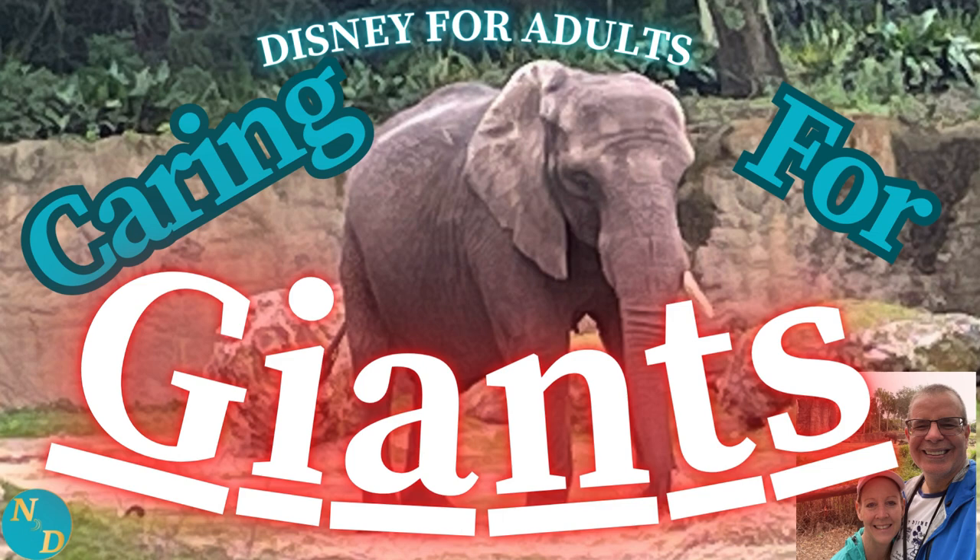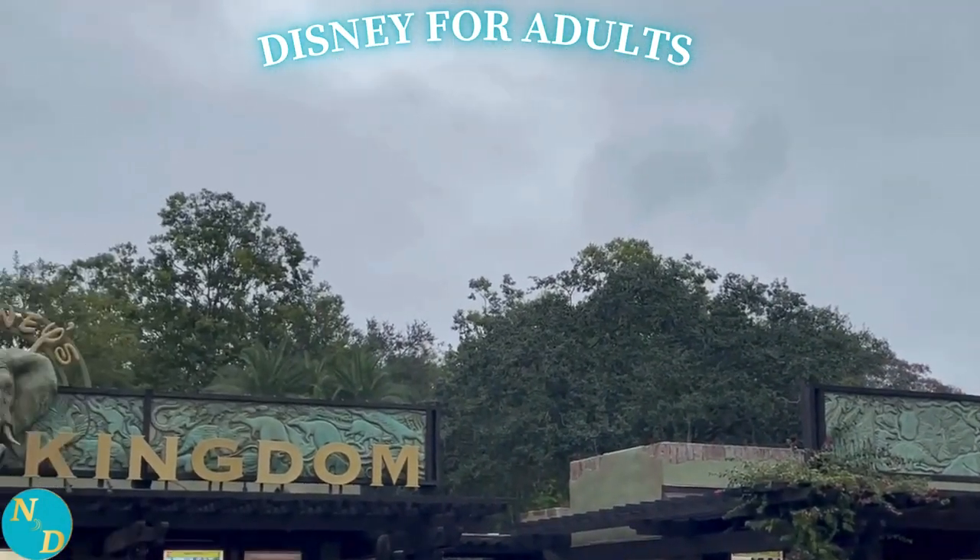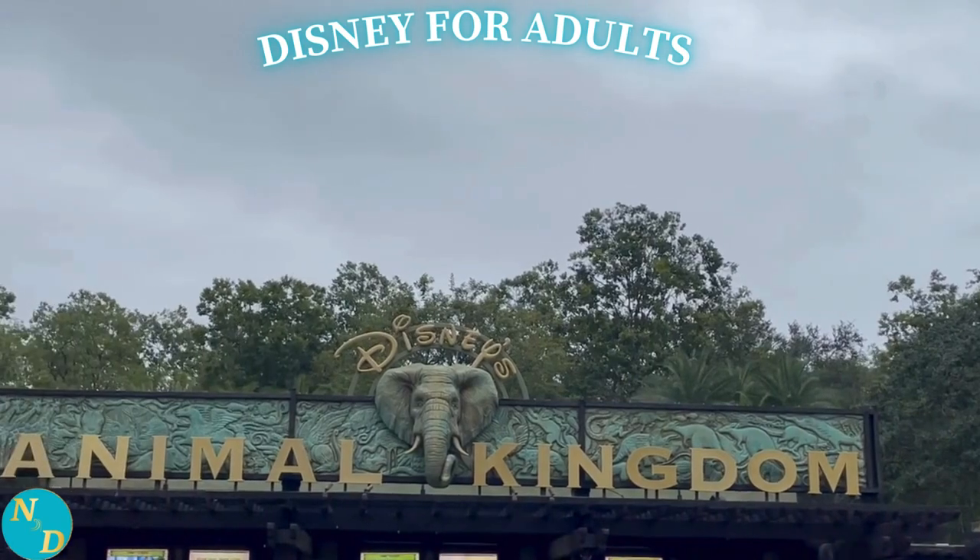Caring for Giants at Disney's Animal Kingdom. How often do you go to Walt Disney World in Orlando, Florida and see this at the entrance of one of the four theme parks?